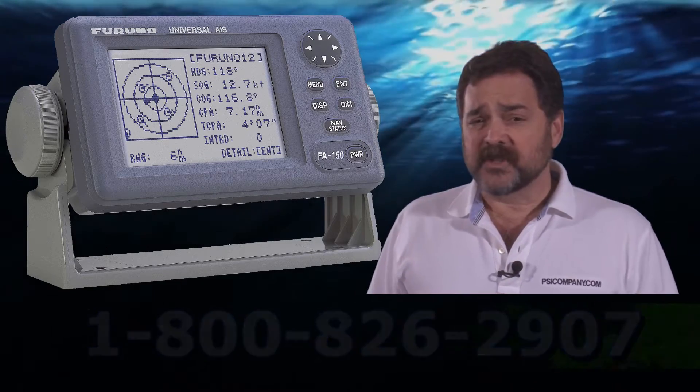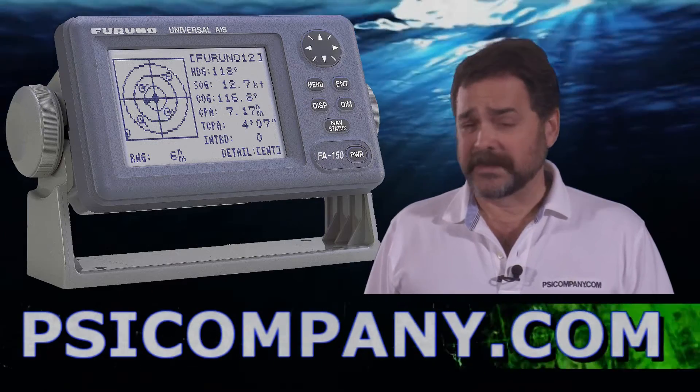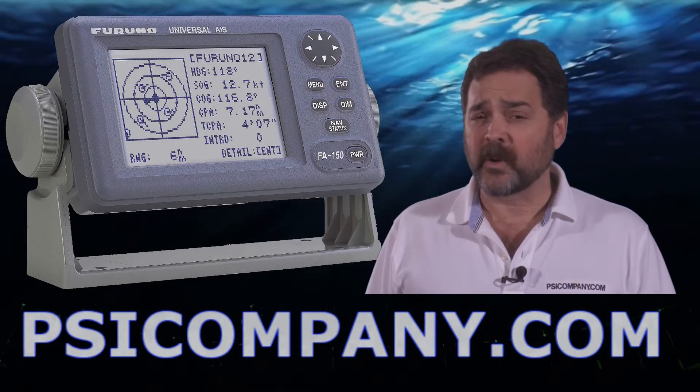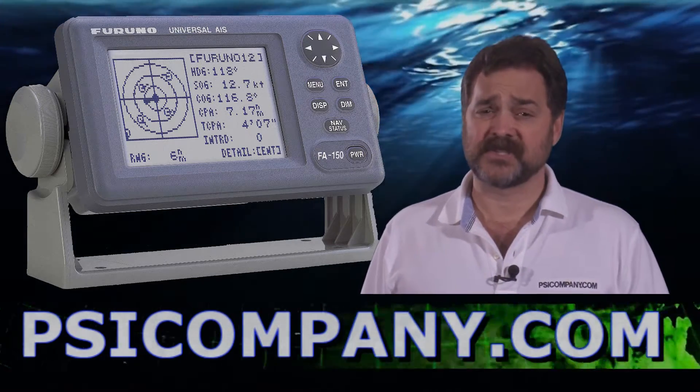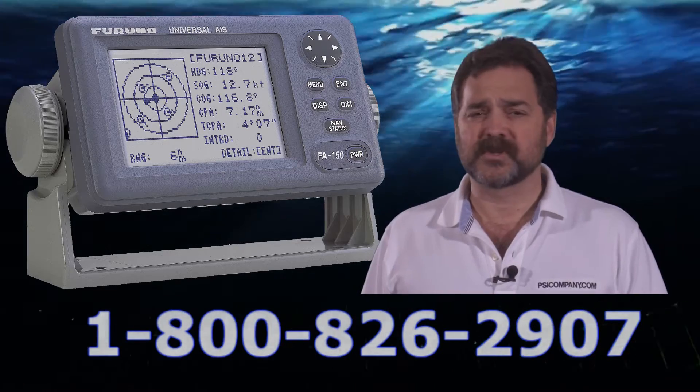The Furuno FA150 also includes its own marine VHF transponder built-in, which means you will require a license — an FCC license — to use this device. The FA150 is built for commercial grade use and it's designed for some of the busiest harbors in the world.